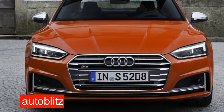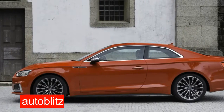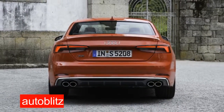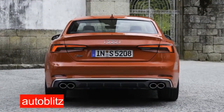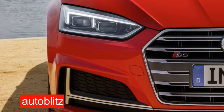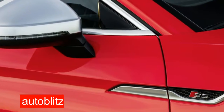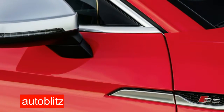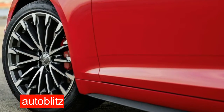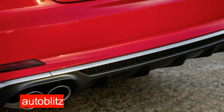Under the hood, the differences are again evolutionary. The original S5 featured a 4.2-liter naturally aspirated V8; a few years back, that was replaced by a supercharged 3.0-liter V6, which in turn has been supplanted in the 2017 S5 by a turbocharged 3.0-liter V6. The turbo, a twin-scroll unit nestled between the cylinder banks, helps the direct injection engine make a healthy 354 horsepower and 369 pound-feet of torque — 21 horsepower and 44 pound-feet more than its predecessor — channeled through Quattro all-wheel drive.